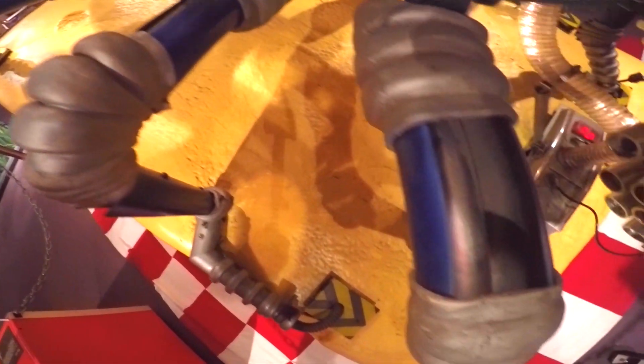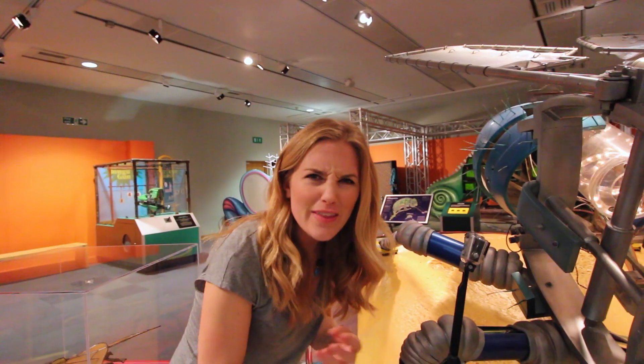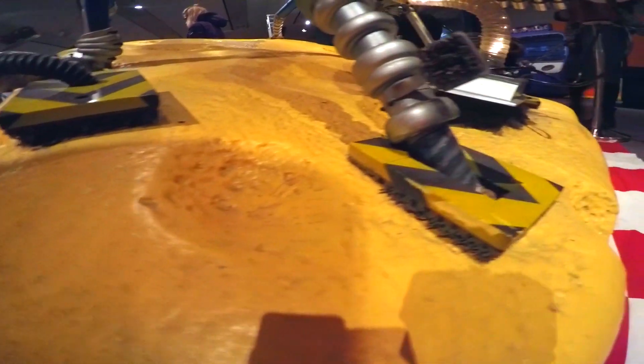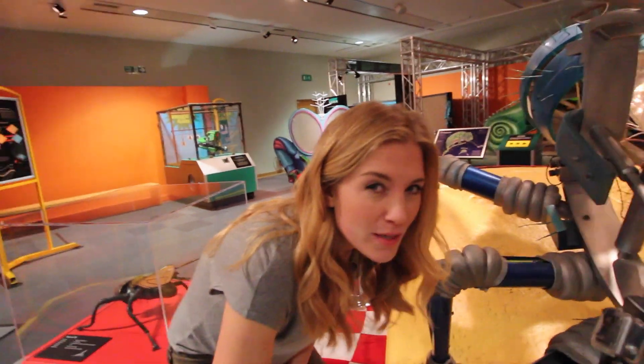So a fly has six legs, two wings, and can you believe that a fly tastes with its feet? And it sucks up its food through something called a proboscis — it's this vacuum-like nozzle. But if you've ever seen a fly up close, you might have noticed its amazing eyes.